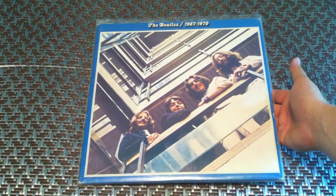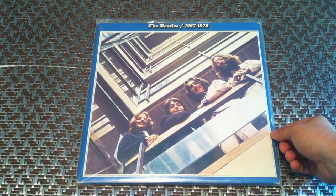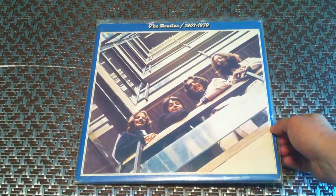Here is the Blue Album, 1967 through 1970. It is blue vinyl as well.